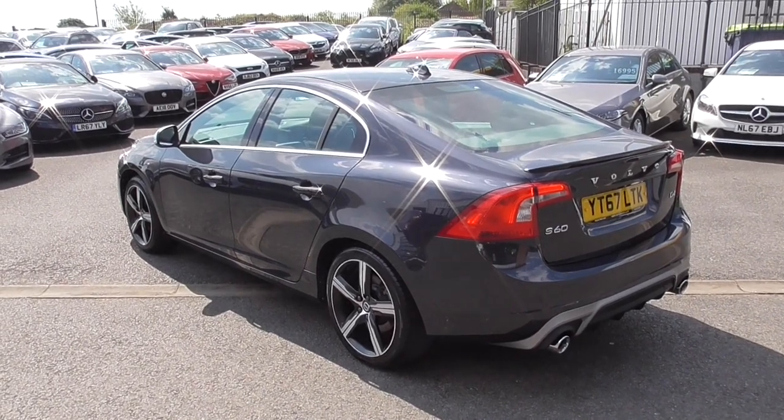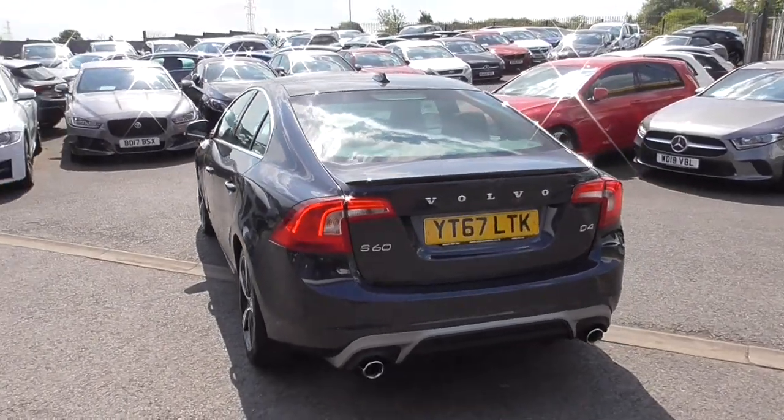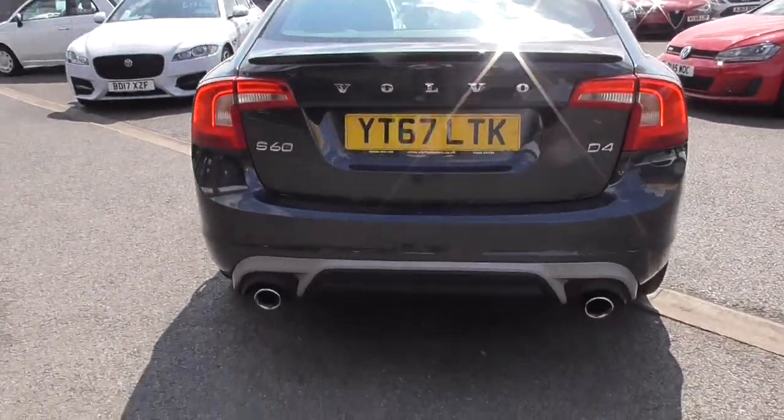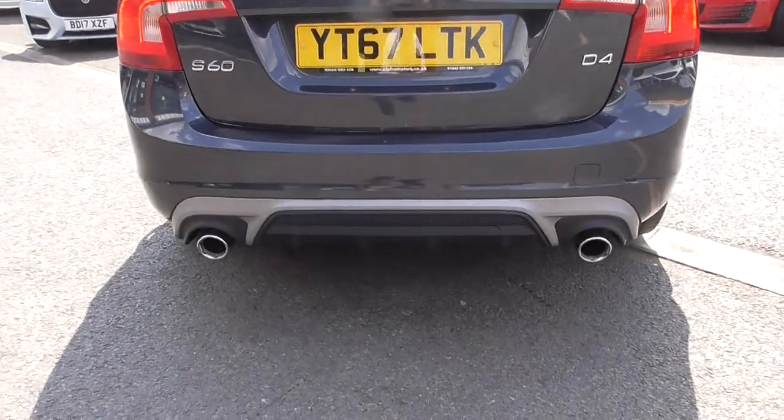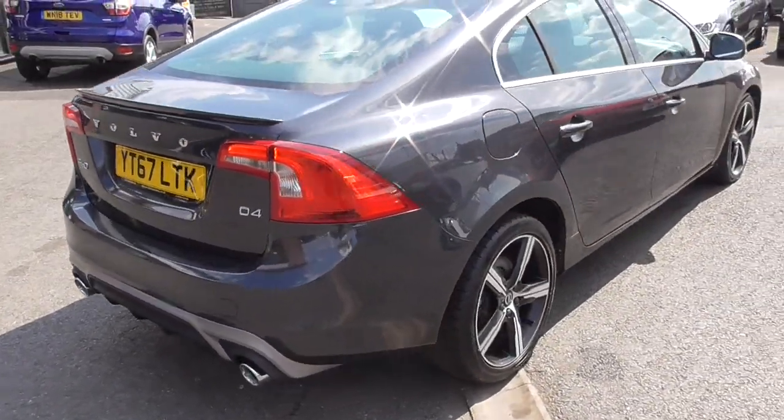She rides on fantastic 18-inch bi-colour alloy wheels. I must admit I do like the rear end of these — you can see that twin tailpipe exhaust system there with the rear diffuser. You get a boot spoiler also, and reverse parking sensors as well.